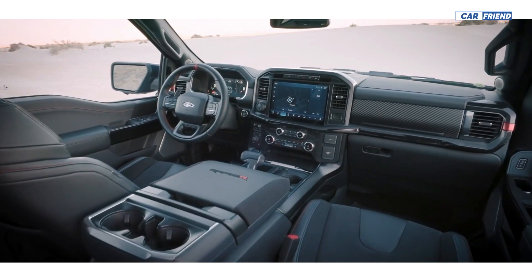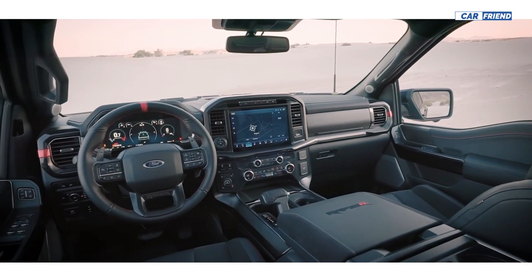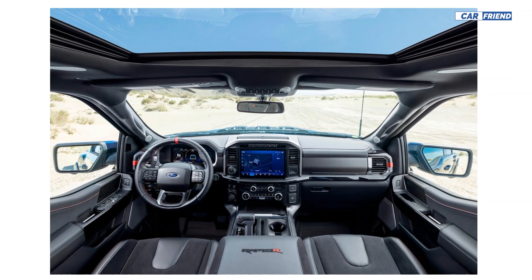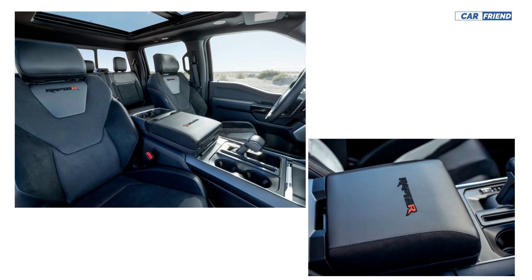The new Raptor comes with standard aluminum interior trim and a huge 12.0 inch touchscreen that supports the truck's standard Sync 4 infotainment system, along with the ability to interact with Amazon Alexa and receive over-the-air updates. It also features wireless Apple CarPlay and Android Auto.